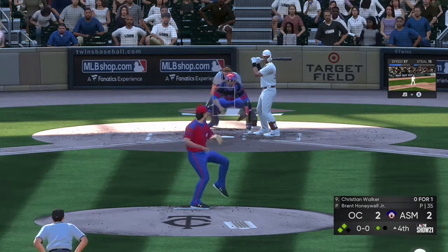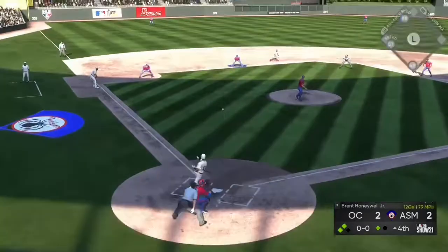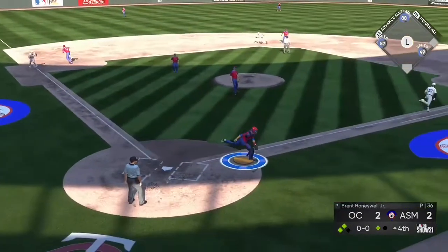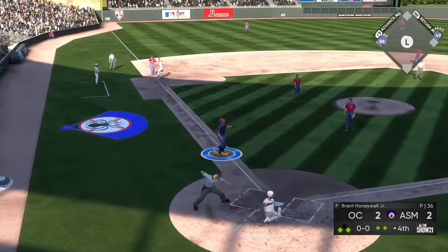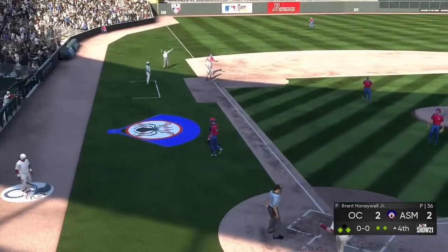Now batting, first baseman Christian Walker at the plate. He grounds one briskly to short, they apply the tag and he is cooked at home.